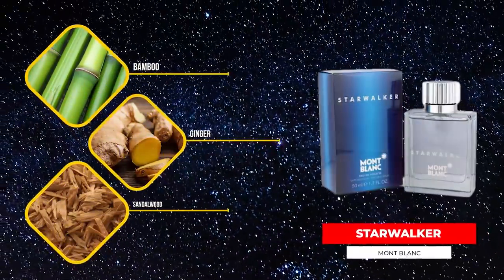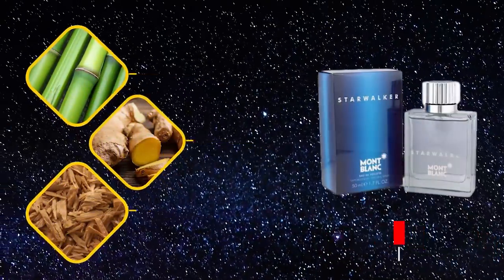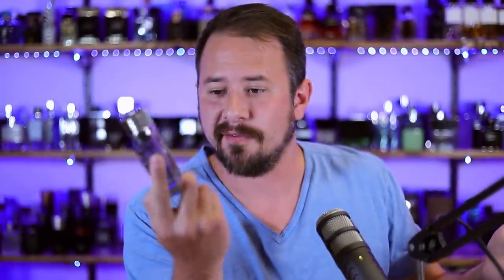It has bamboo, citrus, ginger, and sandalwood as some of the notes in the fragrance. The bamboo is really what people like to cling onto with this because how often do you see bamboo in a scent? Not that often. Perfect fragrance for pandas. The bottle here I actually love — it's super simplistic, basically just kind of square, but it's nice. Sometimes I hate simplistic bottles, other times I like them, and I like this one.